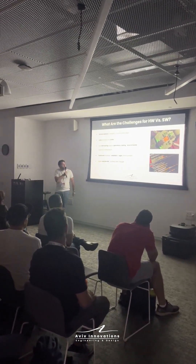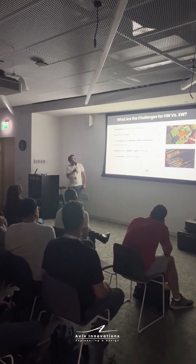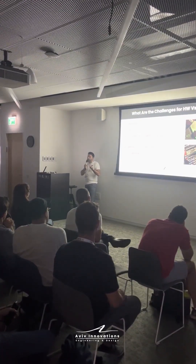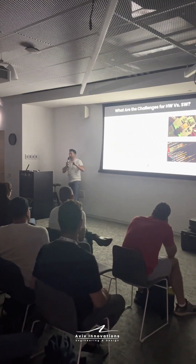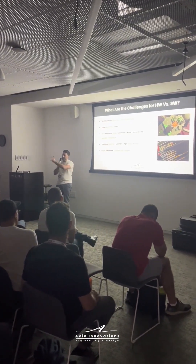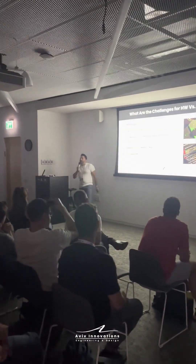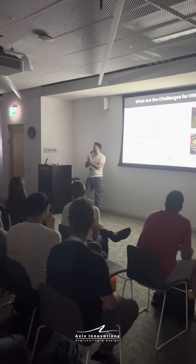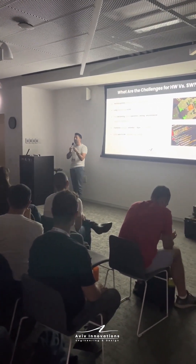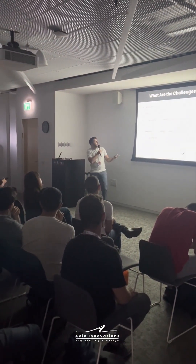The challenges that you are facing with hardware, as I see it, is first of all that in hardware we often develop with multidisciplinary fields. So we have the design studio, the engineering studio, manufacturing, supply chain, and so on. Every interface like that has its own culture, its own habits, and working together creates different communication gaps.